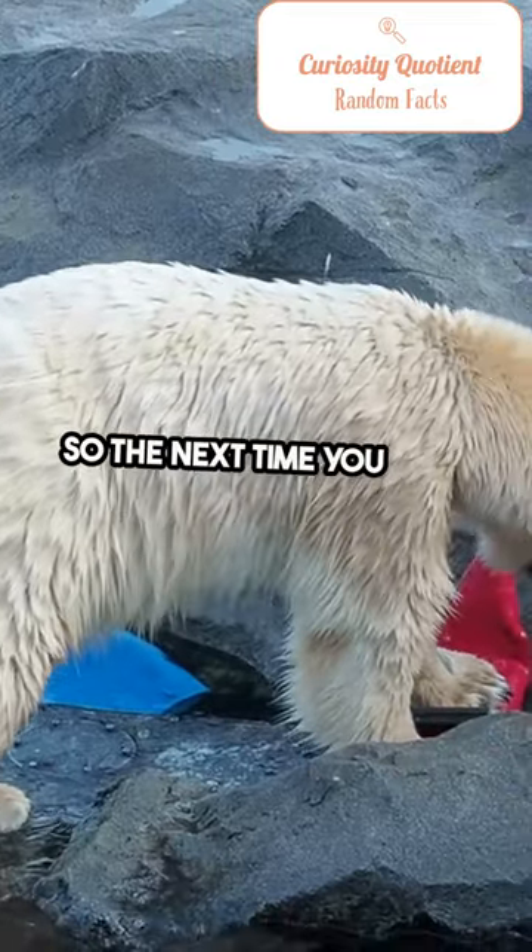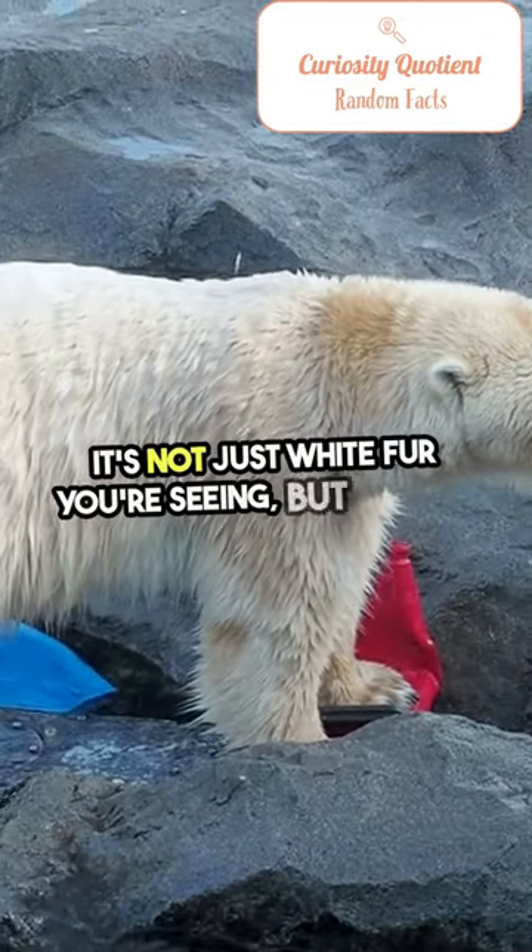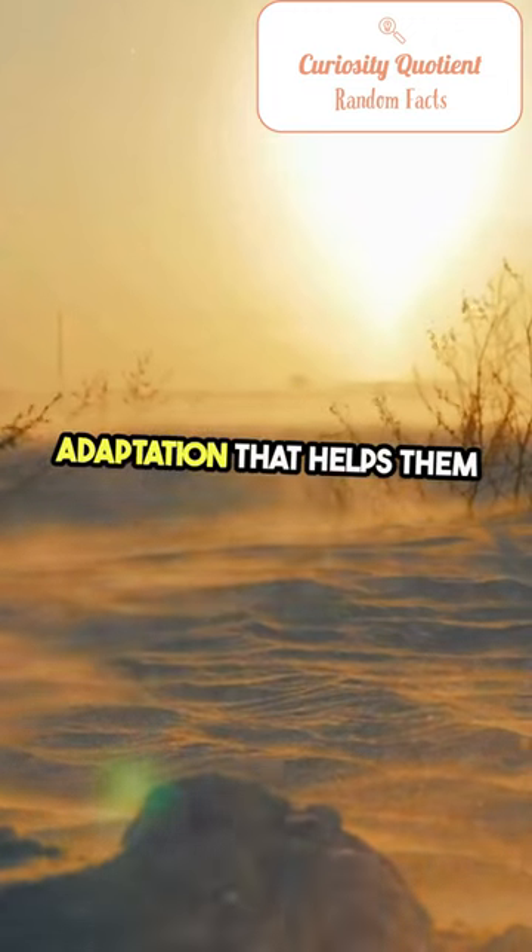So the next time you see a polar bear, remember, it's not just white fur you're seeing, but a clever adaptation that helps them survive in the Arctic.